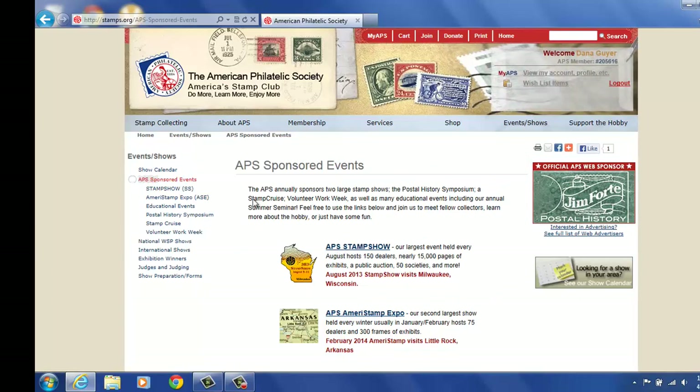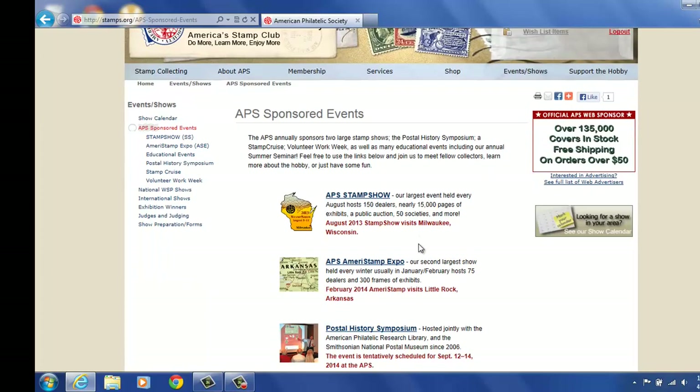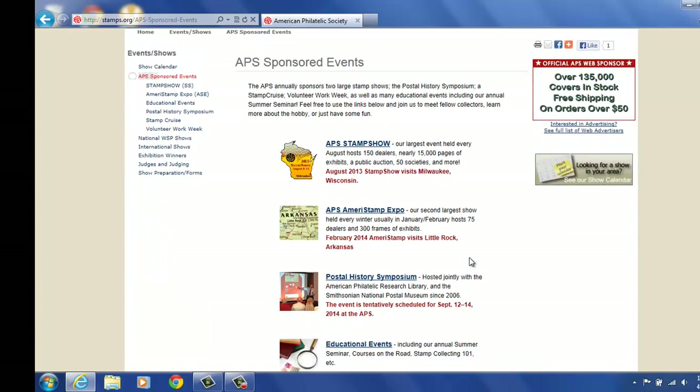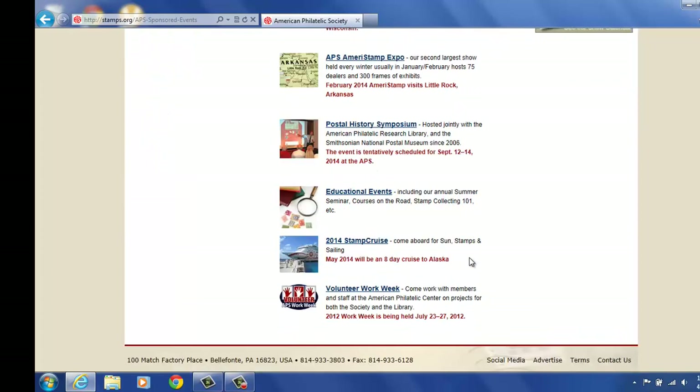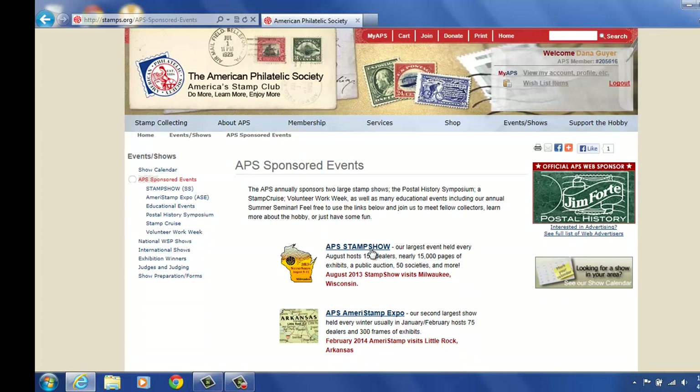From here, you see a listing of our sponsored events: APS Stamp Show, AmeriStamp Expo, Postal History Symposium, the Educational Events, 2014 Stamp Cruise, and Volunteer Work Week. If we move to the top of the page and look to our left, we will start by reviewing Stamp Show.